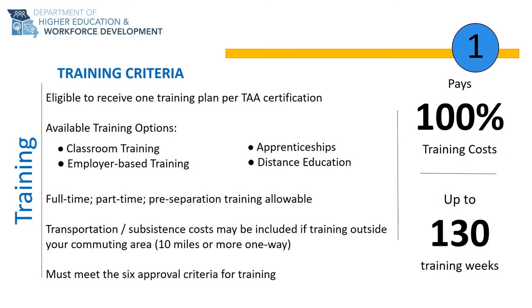TAA pays 100% of your training costs. This includes all of your tuition, books, fees, required tools and supplies, and any required items needed to complete the training program.